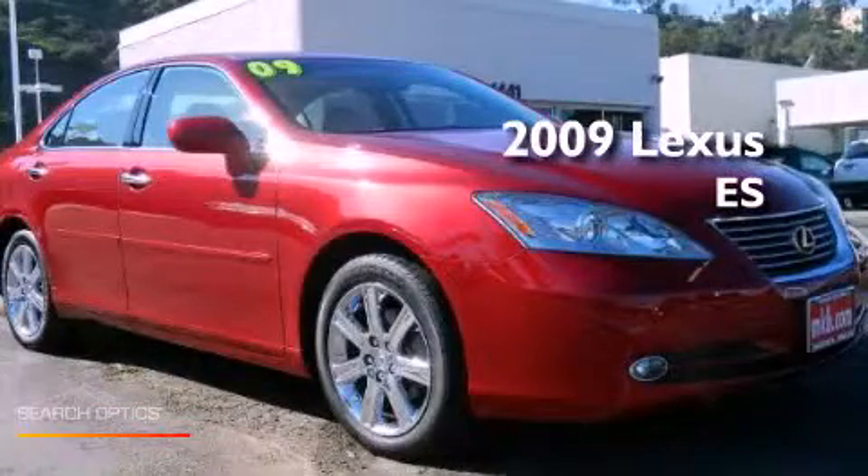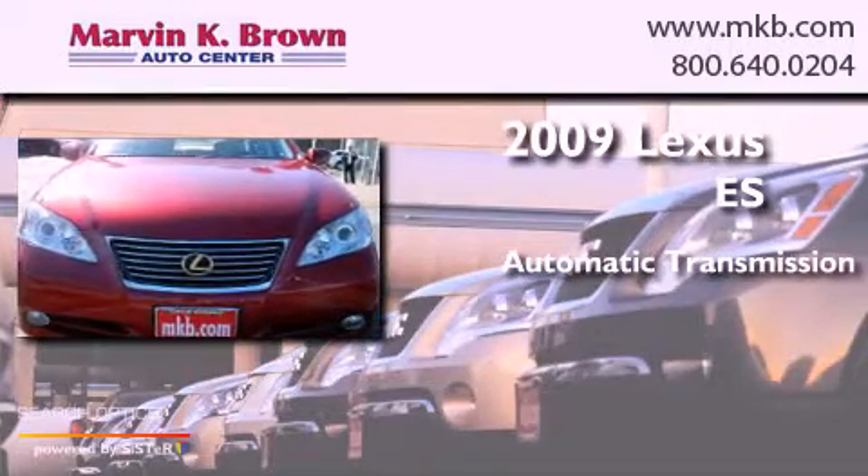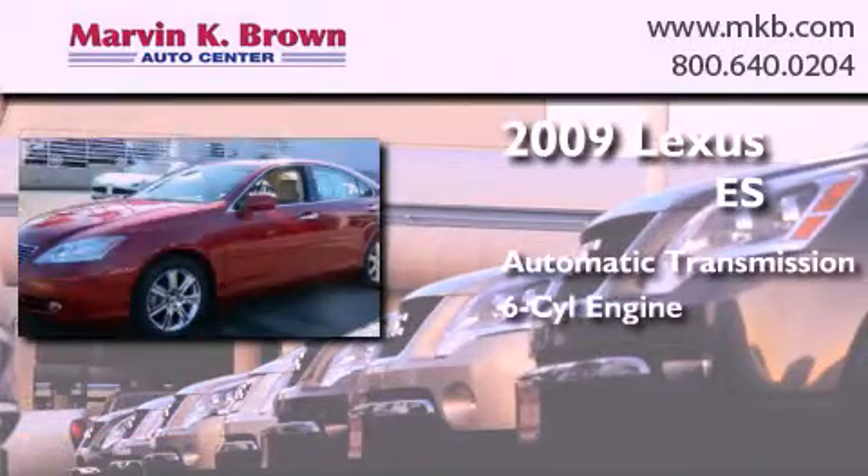This is a 2009 Lexus ES. This four-door sedan has an automatic transmission and a 3.5 liter V6.